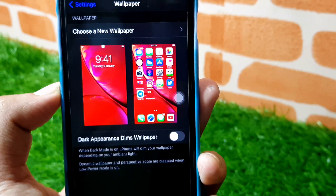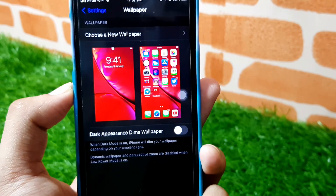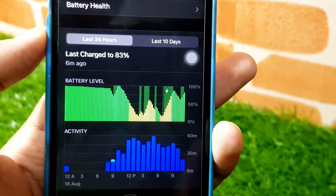The next thing is the wallpaper UI. It is really sad that we did not get any changes here. The wallpaper UI is still the same, so sorry to everyone who was hoping for an update there.